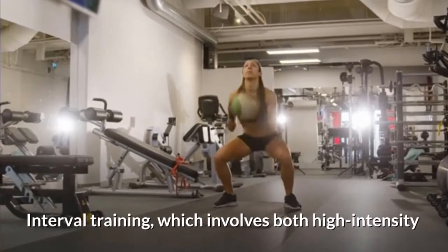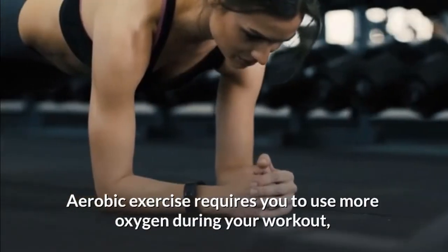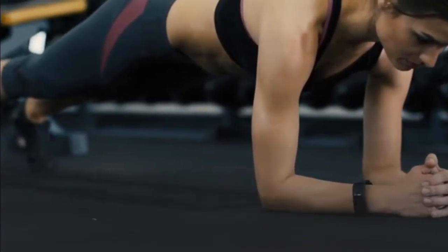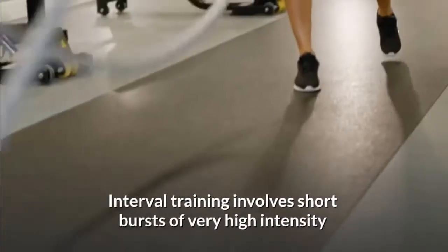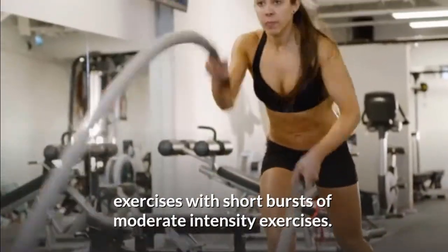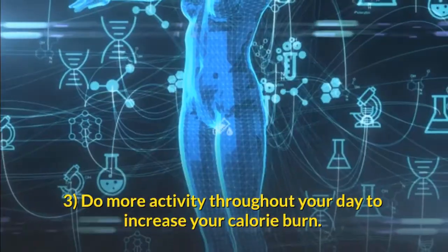Include interval training to temporarily boost your metabolism. Interval training, which involves both high intensity and moderate intensity levels, may significantly boost your metabolic rate. Aerobic exercise requires you to use more oxygen during your workout, which prompts the metabolism to work at peak efficiency even after the workout is over — up to 24 hours later. Interval training involves short bursts of very high intensity exercises alternated with short bursts of moderate intensity exercises, done for a shorter length of time compared to steady-state cardiovascular exercise.